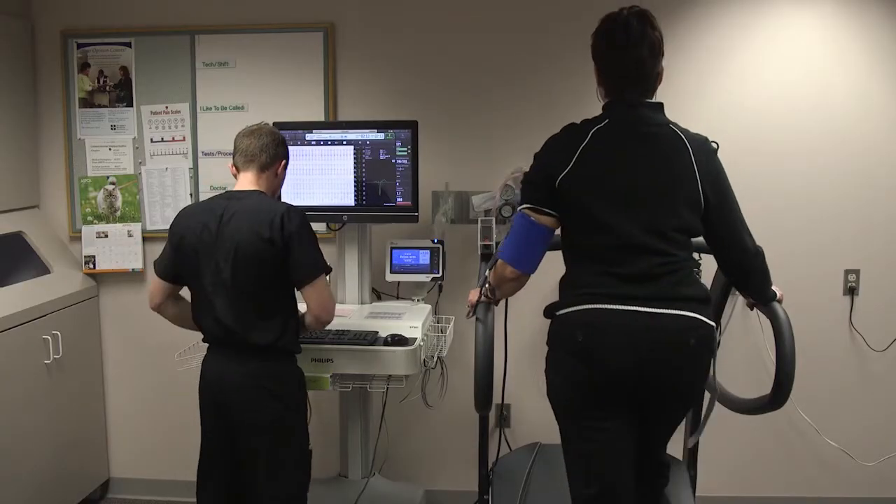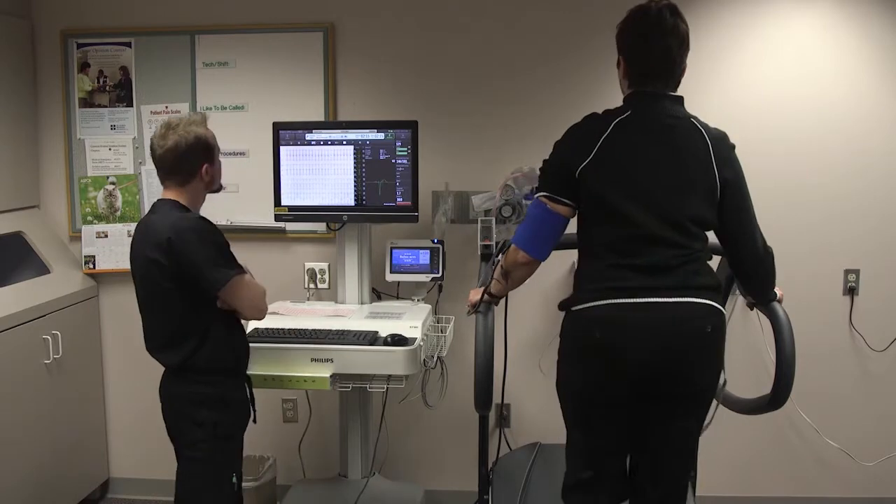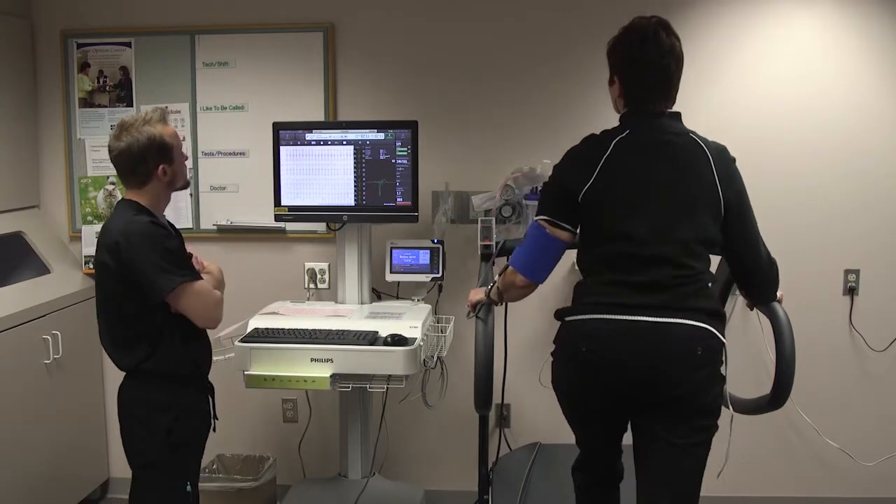A treadmill test will define whether your probability of heart disease increases or decreases based on the test. Those tests only detect blockages that are more than 70% — blockages that typically cause symptoms. But blockages that cause heart attacks are most of the time blockages that are not that severe.